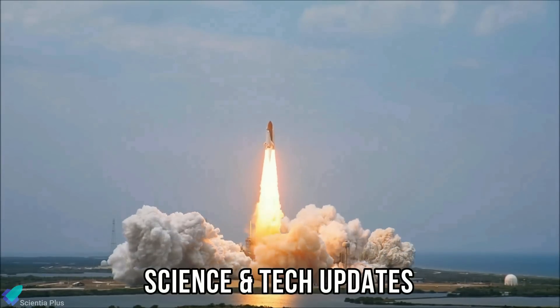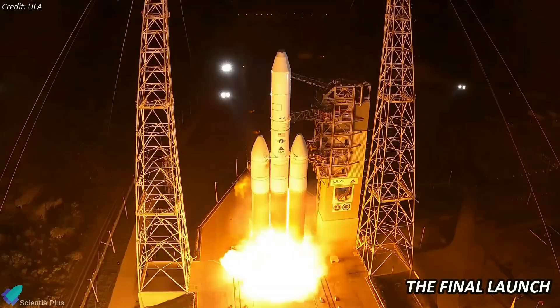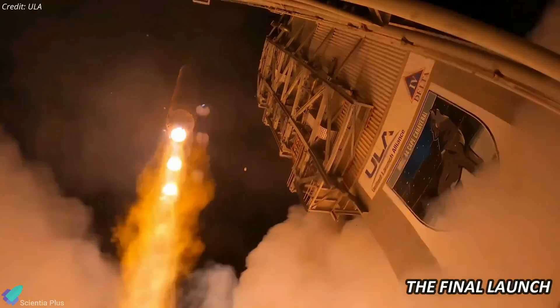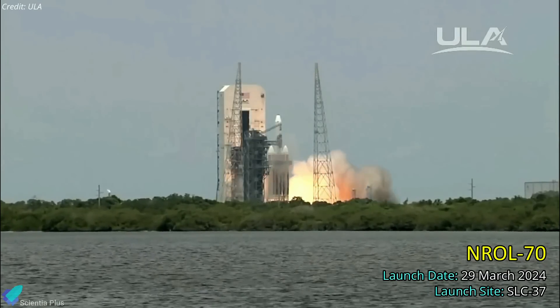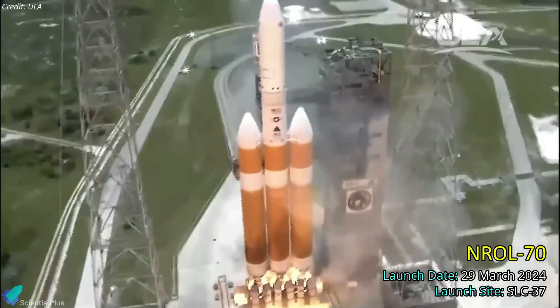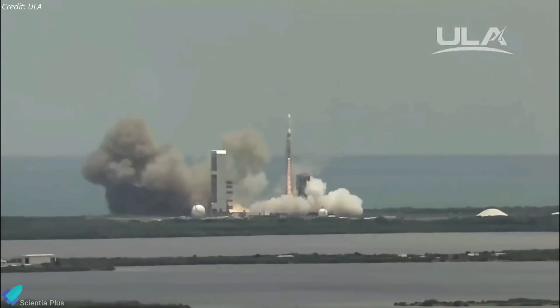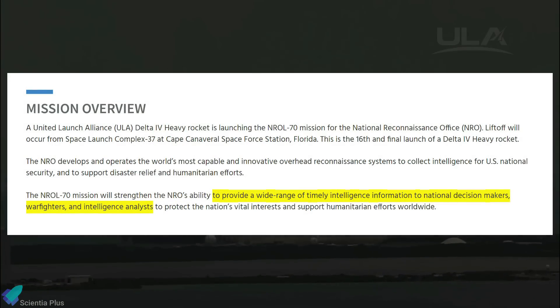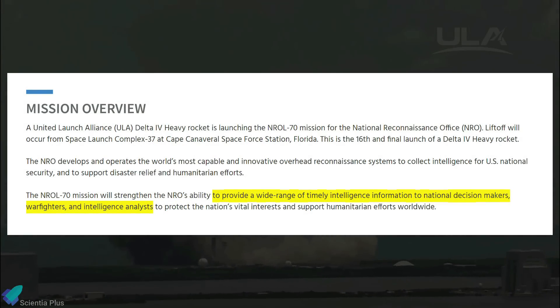The United Launch Alliance's powerful Delta IV Heavy rocket is ready for its final launch. The mission, dubbed NROL-70 for the U.S. National Reconnaissance Office, is scheduled to lift off from Cape Canaveral Space Force Station on Friday, March 29. The rocket will carry a classified spy satellite aimed at providing a wide range of timely intelligence information to national decision-makers, warfighters, and intelligence analysts. The webcast is expected to cut off after payload fairing separation, at the request of the reconnaissance office.